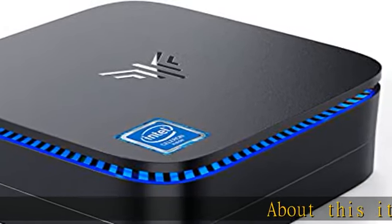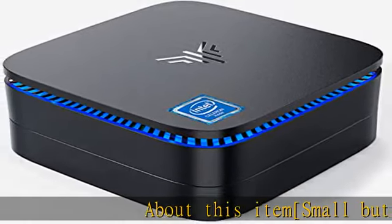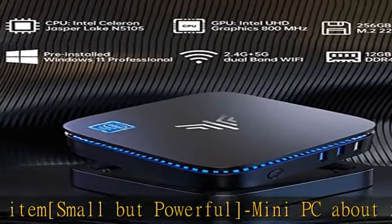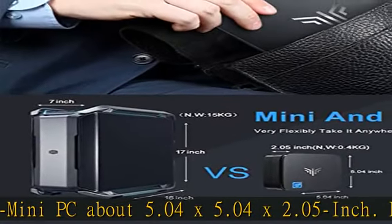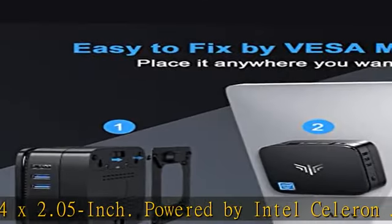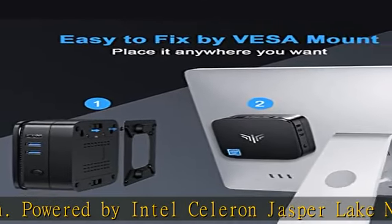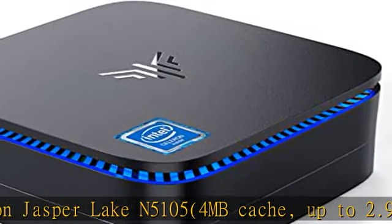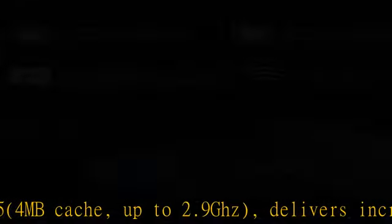About this item: small but powerful mini PC, about 5.04 x 5.04 x 2.05 inches. Powered by Intel Celeron Jasper Lake N5105, 4MB cache, up to 2.9GHz, delivering incredible responsiveness and smoother performance than Intel Celeron J4125, N5095, and Celeron N5100 processors.